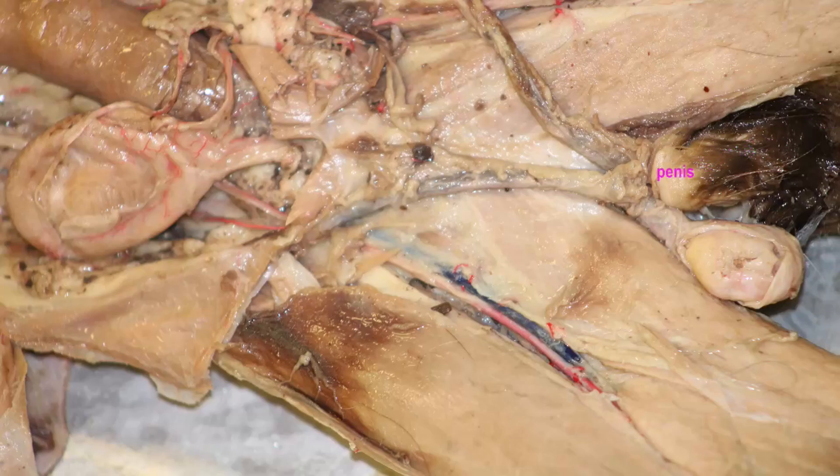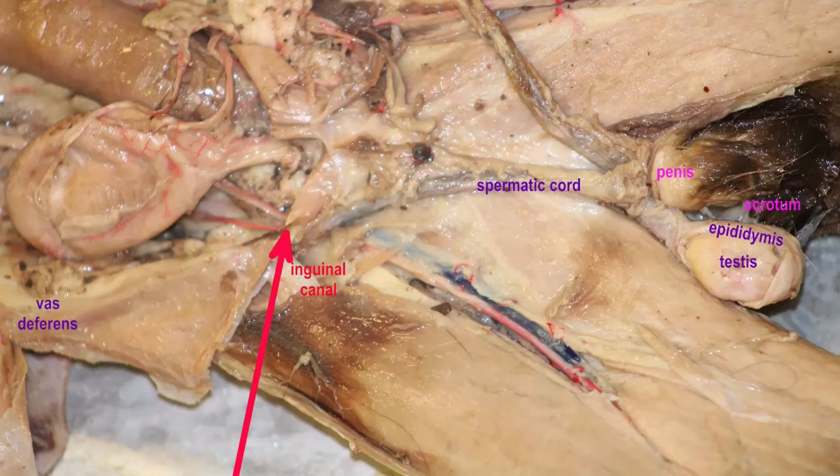The male reproductive system of the cat is similar to that of most mammals. There is a penis which can introduce sperm inside the body of the female, and the testes are kept outside the body cavity in a scrotum.